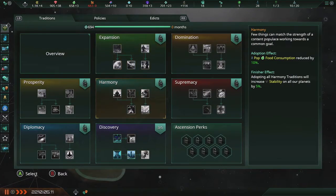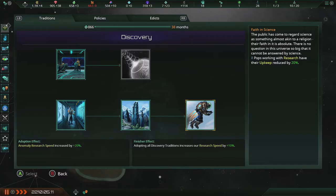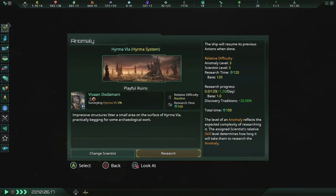Traditions — hell yeah! Let's add that: reducing the upkeep for populations doing research. That'll make it easier on me in the long run. It mainly helps with the consumer goods part, but it won't last for long.